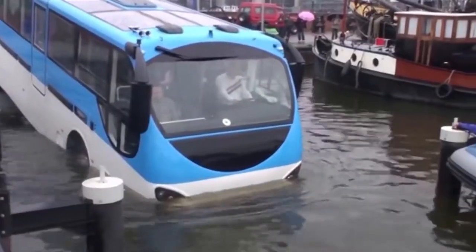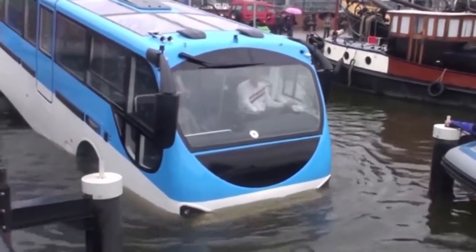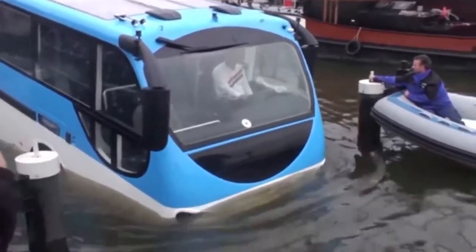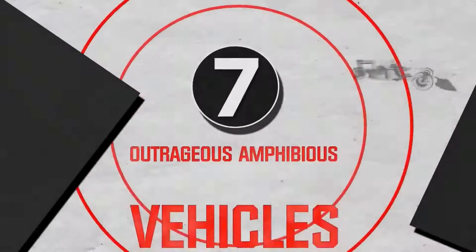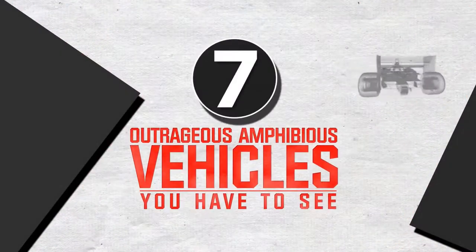What if the tour bus you were on decided to take a detour straight into a canal? Get ready to be amazed at the seven awesome amphibious vehicles you just have to see.